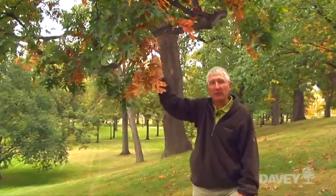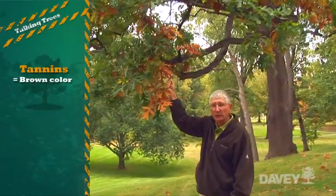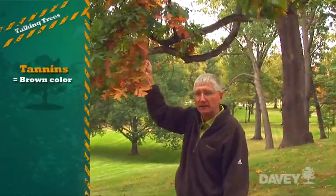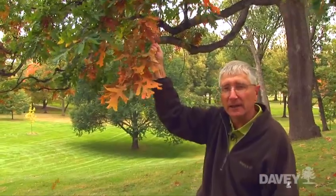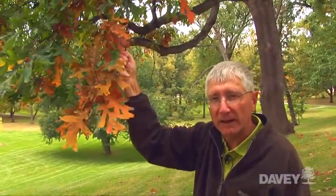The fourth pigment responsible for fall coloration are the tannins. Tannins are typically present in oaks and give the leaf a dull brown color. In some of the more fertilized oaks you might see a little bit more of a reddish coloration before the tannins fully develop.